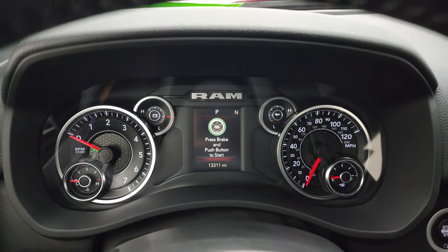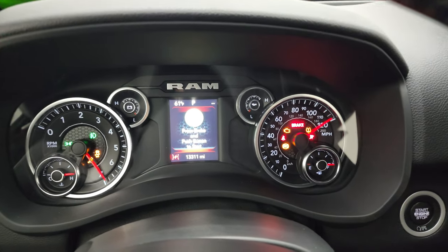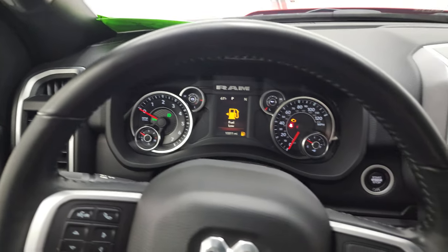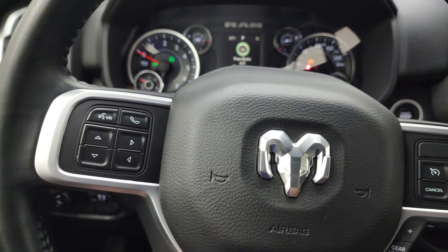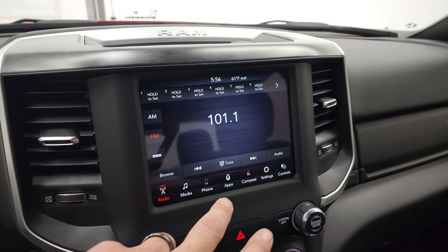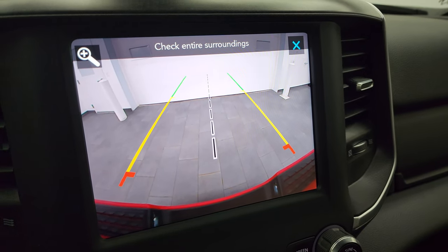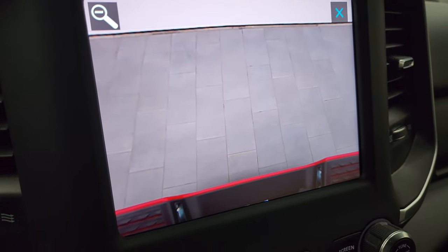This one has 13,311 miles on it, with a digital instrument cluster. It comes with the leather-wrapped steering wheel, cruise controls and gear selector on the right, Bluetooth and information center controls on the left, and audio controls on the back of the steering wheel. It has AM, FM, and Sirius XM radio capabilities on the 8.4 inch radio. You do have compass displays and your backup cam on there — the new body styles have HD backup cams, crystal clear, so you can get hooked up to your boat, camper, or trailer the first time every time. You can also zoom in on the receiver hitch.